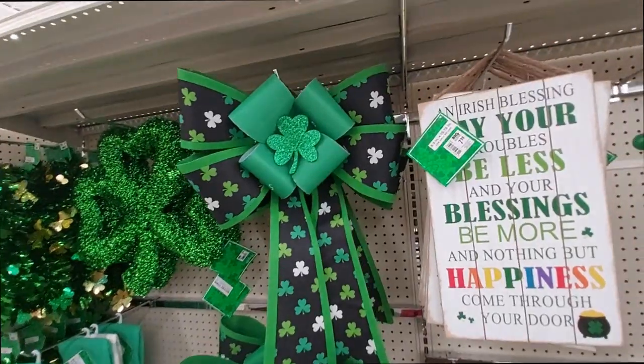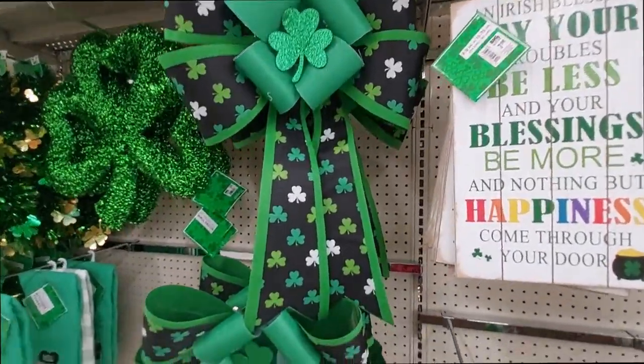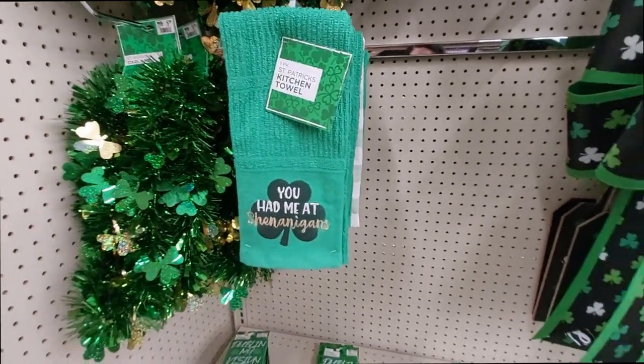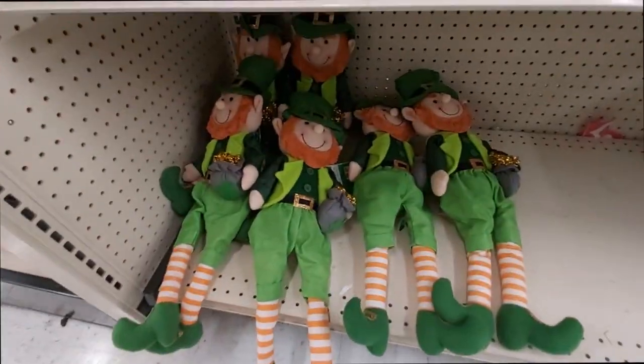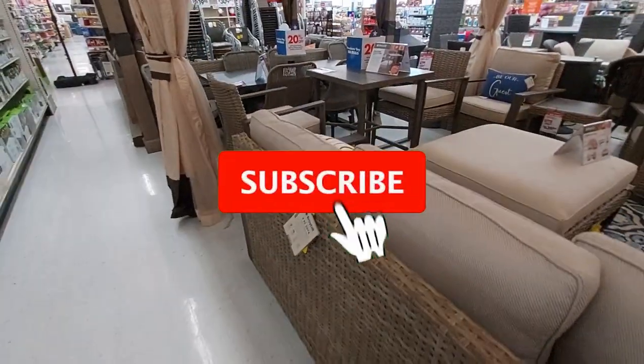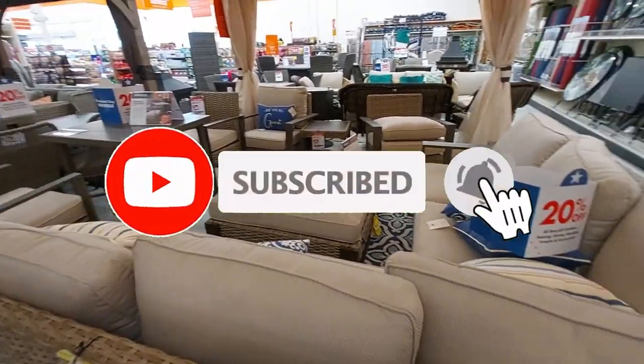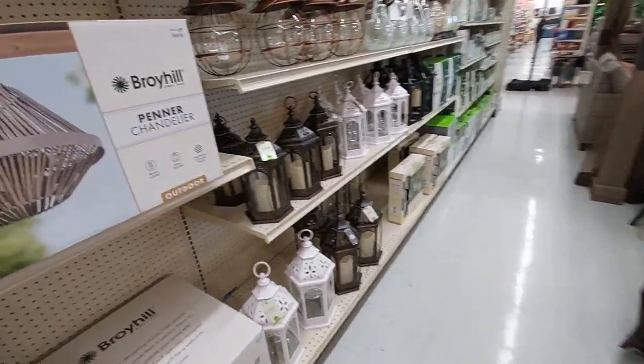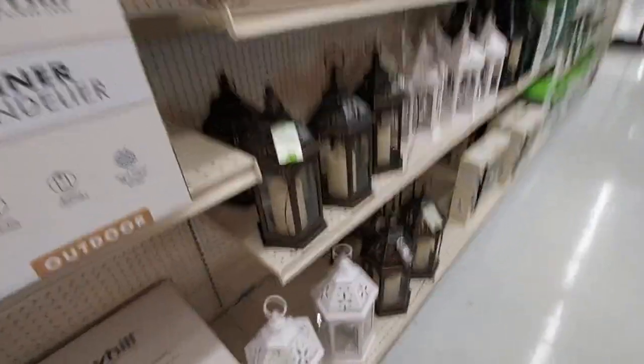And this big bow with shamrocks, and this kitchen towel. And lastly these little guys. Well, I hope you all enjoyed the video — if you did, give it a thumbs up! If you're not subscribed, go ahead and subscribe for regularly updated content and ring the bell to get notified of all my upcoming videos. Alright everyone, see you next time!